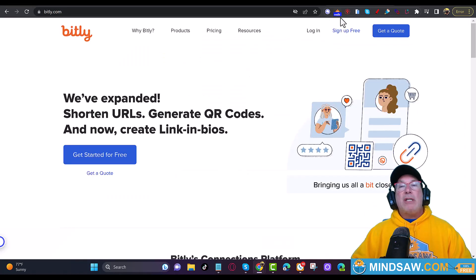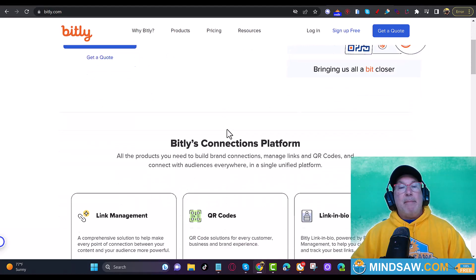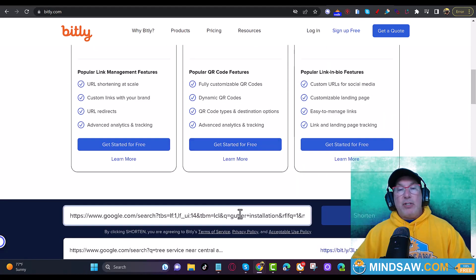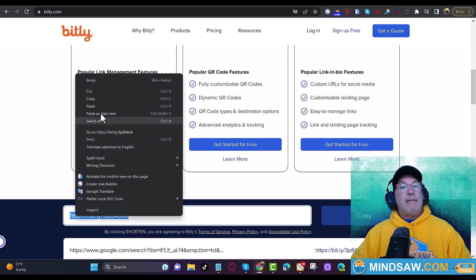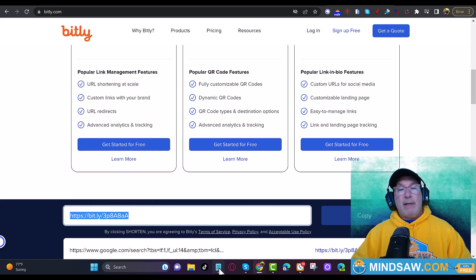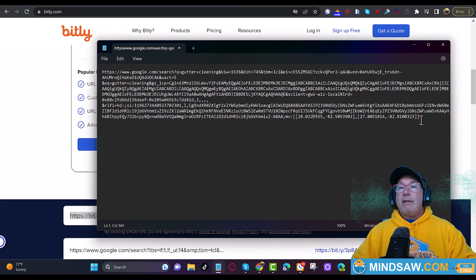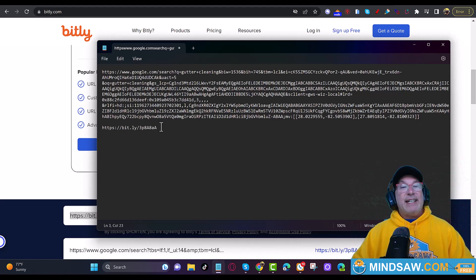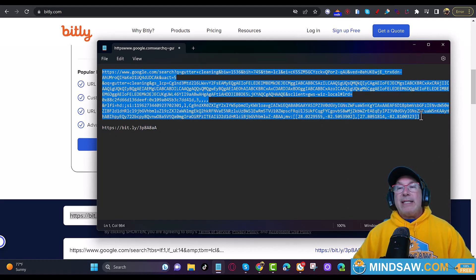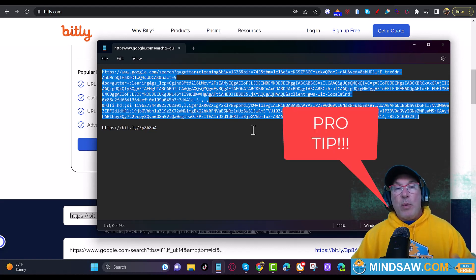So I want to copy this link and come over to Bitly. In Bitly I'm simply going to paste it in and shorten it. See that? This shortened link represents all of that long URL. Now what you do is send this out to anywhere between three and five people this week — I need between three and five people clicking this link.